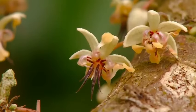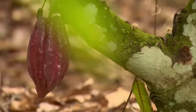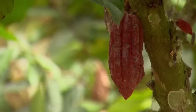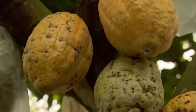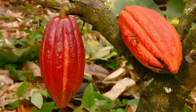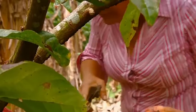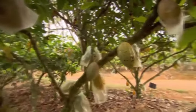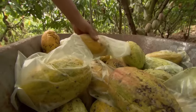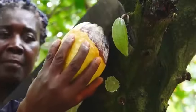Soon, flowers begin to bloom. Small beetles pollinate the flowers. Then small pods start to appear — the fruit of the tree. The pods grow, gradually changing color. When the color transformation is complete, they are ready for harvest. It takes about five months from the first bloom to pod maturity. After waiting so long, the last thing you want is for an annoying insect to spoil this valuable fruit. That's why they protect each pod with plastic.